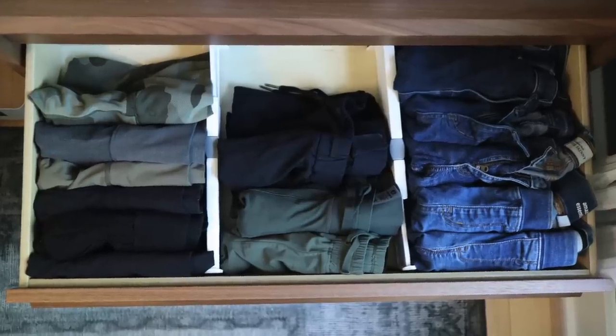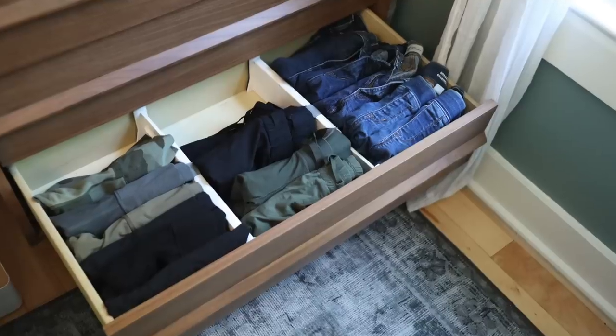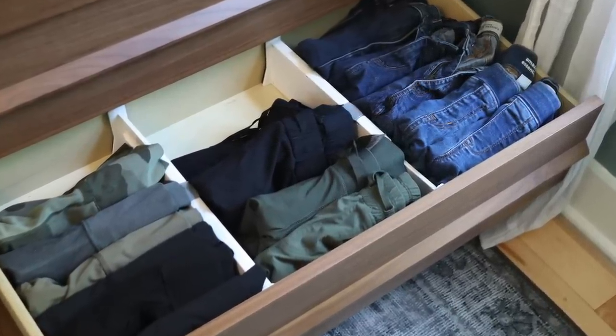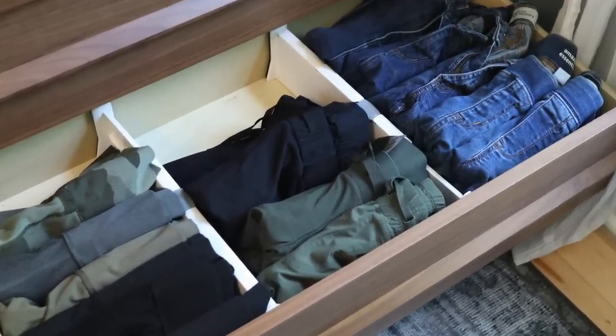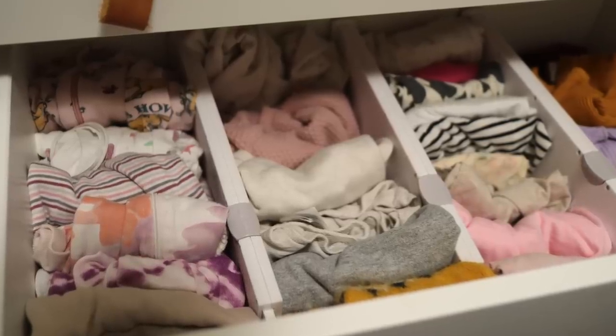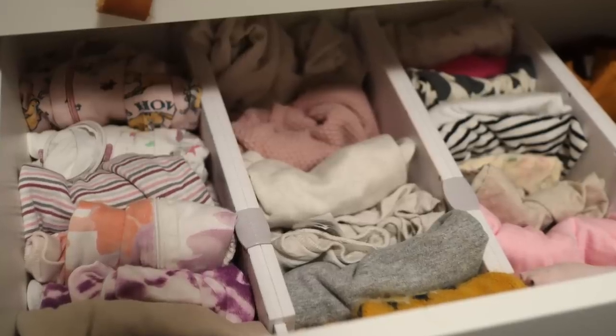I also love drawer dividers in dresser drawers. About a year or two ago I moved to completely file folding all my clothing. It's the best way to organize clothes because you can see it all at once, and the drawer dividers make this really easy — you can divide off each filing section. Especially for my kids' clothes: long sleeve, short sleeve, sweaters, sweatshirts. It means stuff stays organized longer and is overall easier to manage.